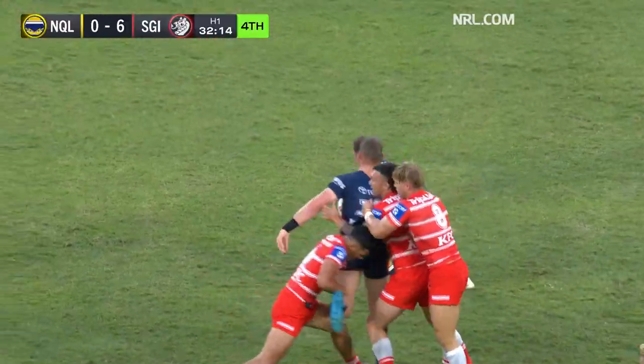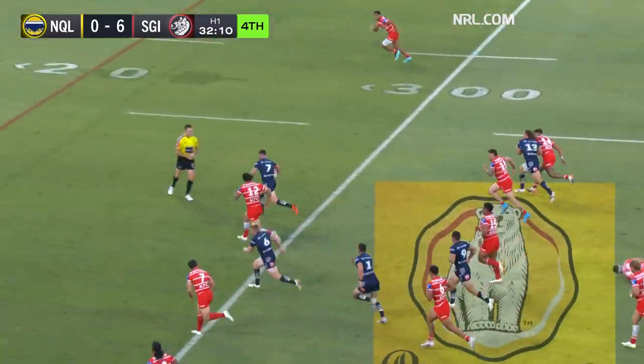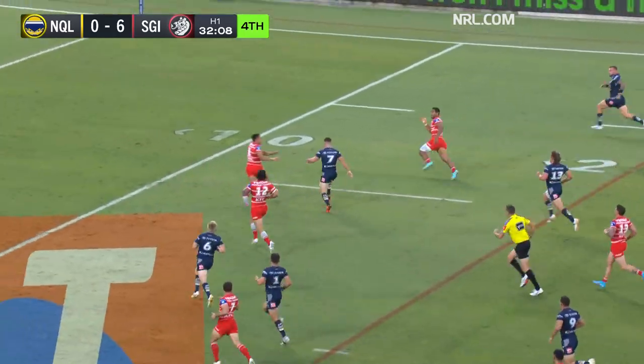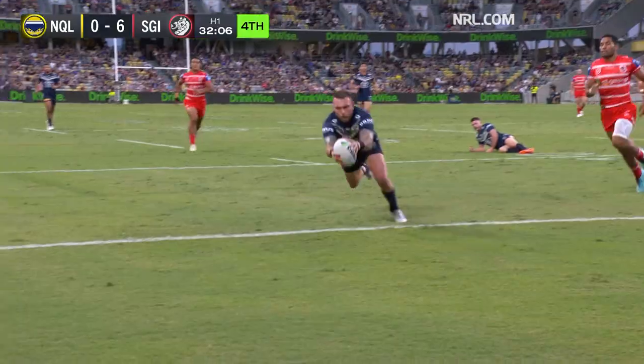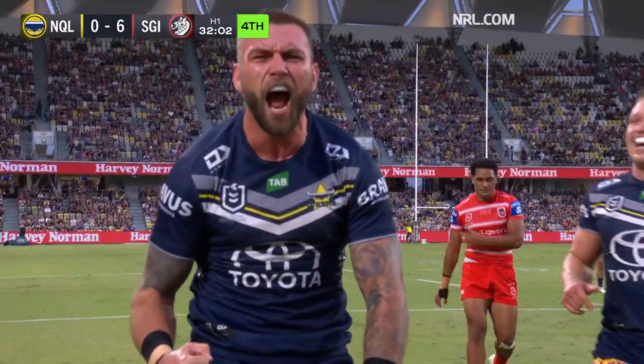And here is Hestz with the ball. Late offload to Robson, kept alive. Now McLean — beautiful play. Townsend onto the tarmac, kicks for the corner. Here comes Feltz, Cowboys — perfection.